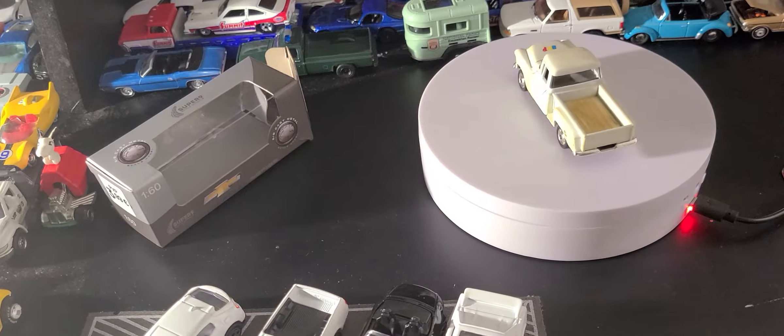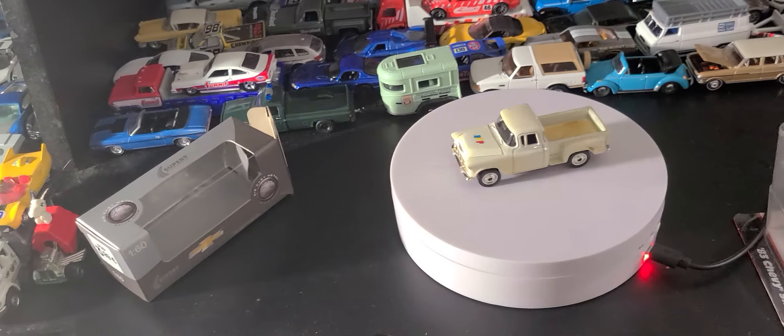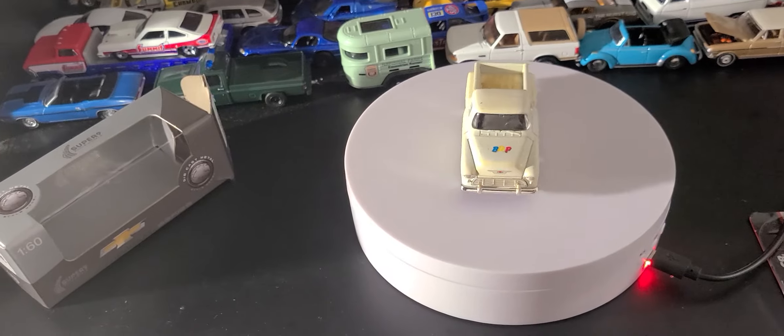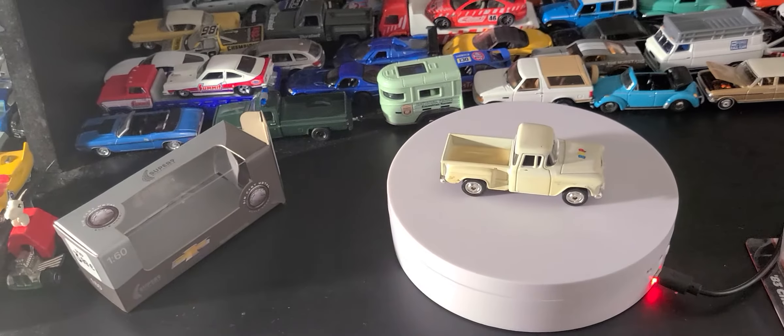Some people are ahead, some people are behind — whatever you got. Some people, of course, have more disposable income than others. I'm just lucky to have a little bit. Had to scale back this week. Had to fight the temptation to go out there on the pegs today.